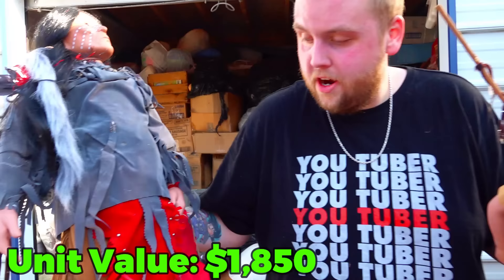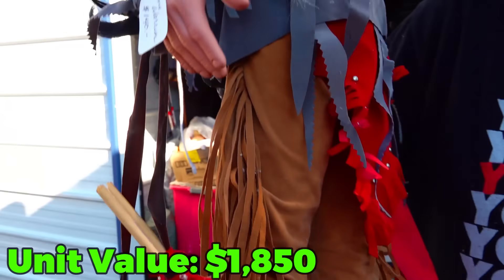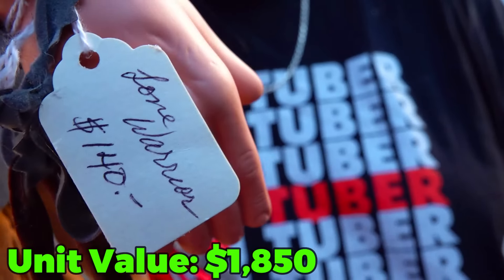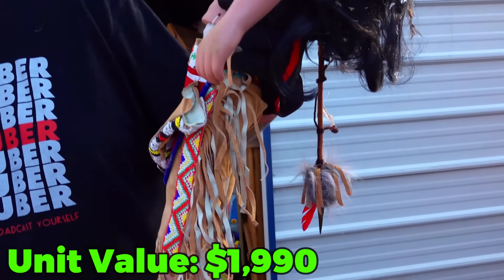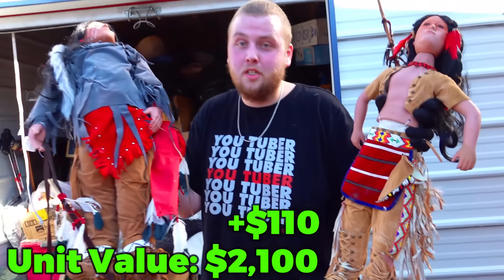Check out these two Native American figures. This guy still has a price tag right there for $140. This one doesn't have a price tag, but I would imagine they're similar — probably $200 in just porcelain figures.